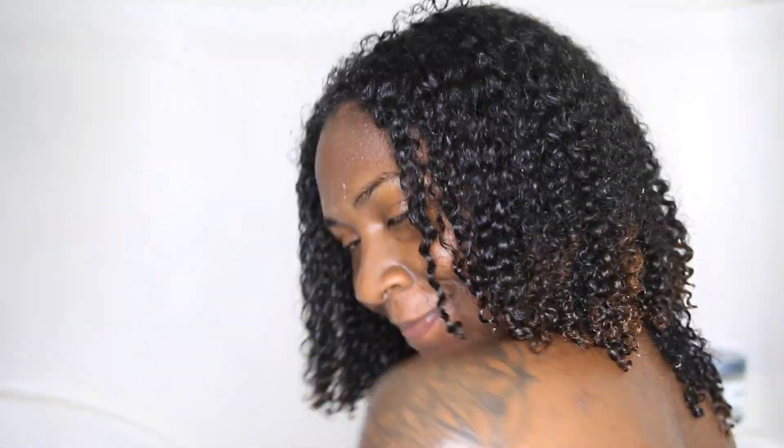After thoroughly rinsing out my deep conditioner, these are my curls. As you can see, I did not experience any heat damage. If you want to see how I straightened my hair, I will leave the tutorial above. This is my hair — I hope you guys enjoyed!